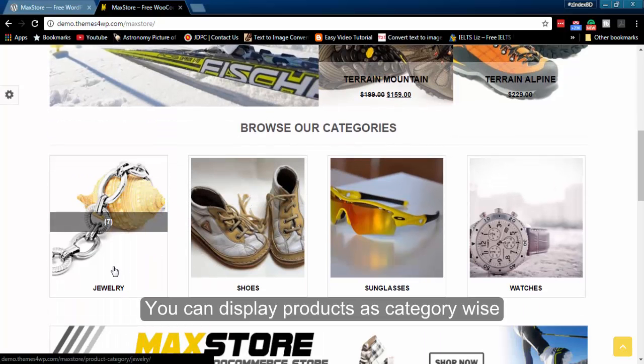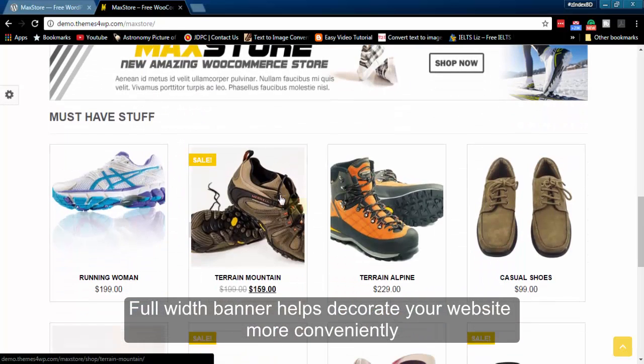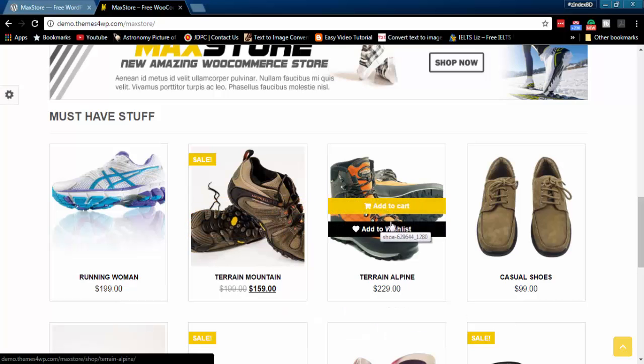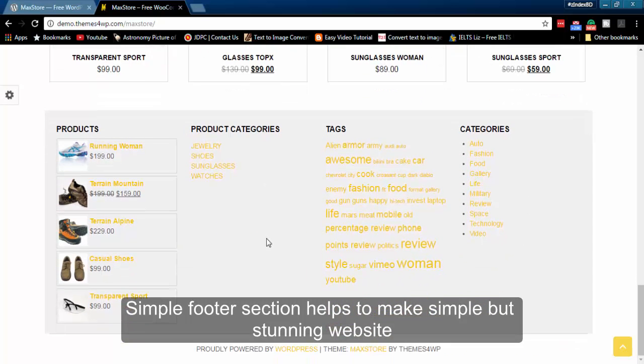You can display products category-wise. A full-width banner helps decorate your website more conveniently. The simple footer section helps to make a simple but stunning website.